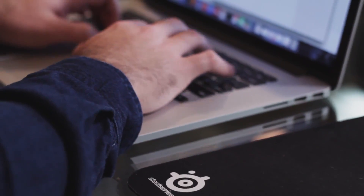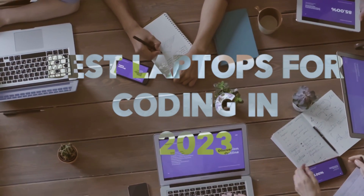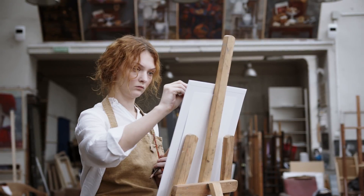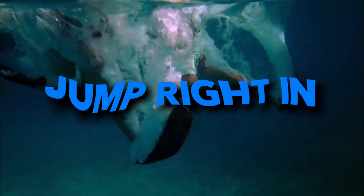Hey there tech enthusiasts, today we're going to dive deep into the realm of coding and programming. Explore the best laptops that will fuel your coding journey in 2023. Choosing the right laptop for coding and programming is crucial — it's like selecting the perfect tool for an artist. You want something that's powerful, reliable, and designed to handle the demands of coding and development. So without further ado, let's jump right into our top picks.